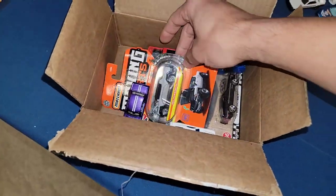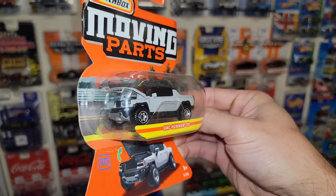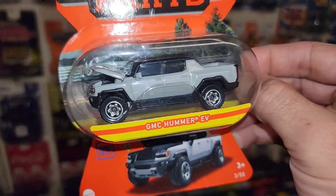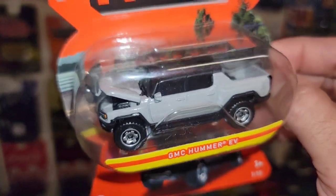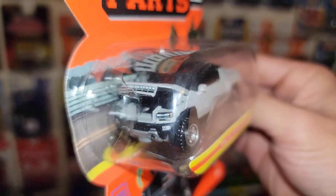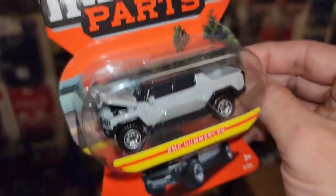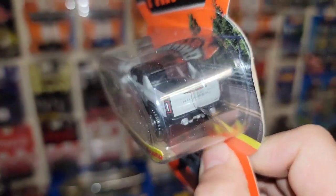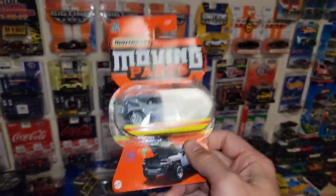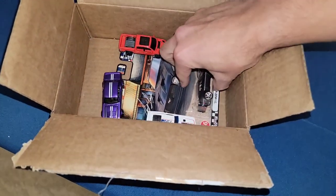Oh and here we go - we got the GMC Hummer EV, brand new! Dude, that is a super clean color too, almost like that slate gray. Look at that setup - you got the blacked out glass, really really nice looking. Of course you have the opening front hood which probably showcases the batteries or maybe just the trunk space. I definitely do think these are really cool. I'm glad they're bringing these back. Really nice moving parts right here.